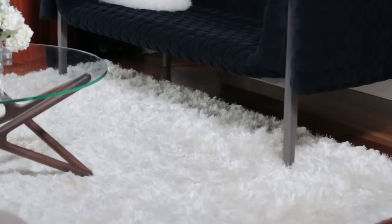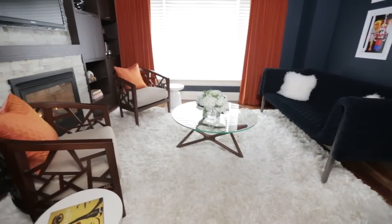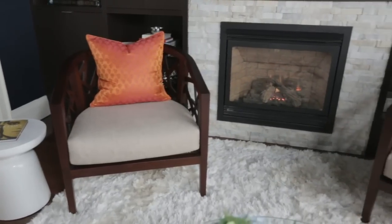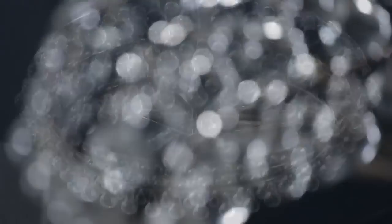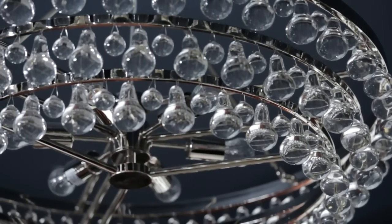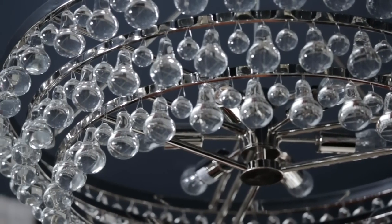We wanted to lighten it up, and we did that with this gorgeous shag rug — as soon as you put something light in, everything bounces off it and pops. It feels light, airy, and super cool. The chairs are pretty cool too — I would never have chosen them without Trish. The light fixture gives you that little bit of sparkle and glam without going too traditional, so you still maintain that transitional contemporary look.